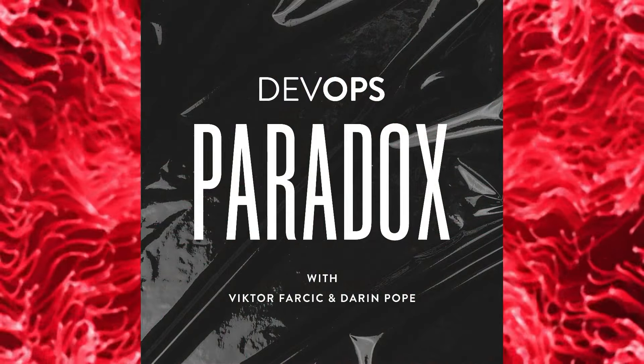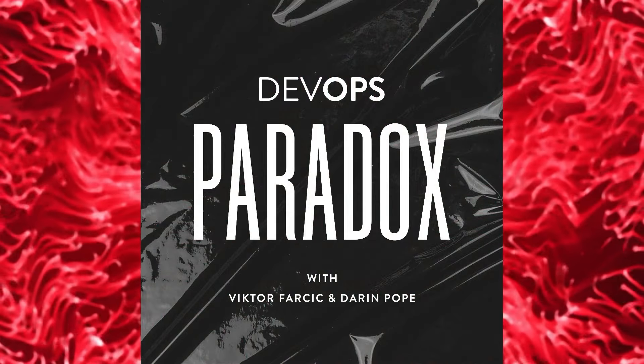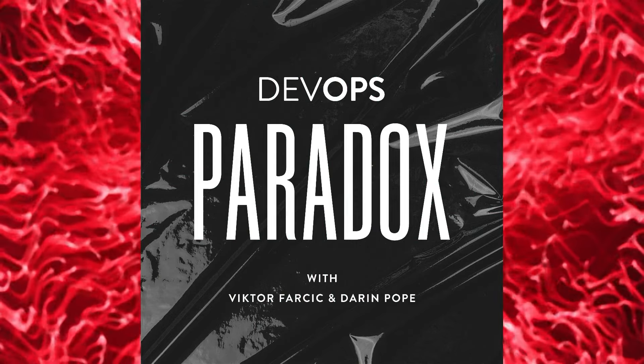This is DevOps Paradox, episode number 270. Why should a developer consider using DevBox from Jetify?